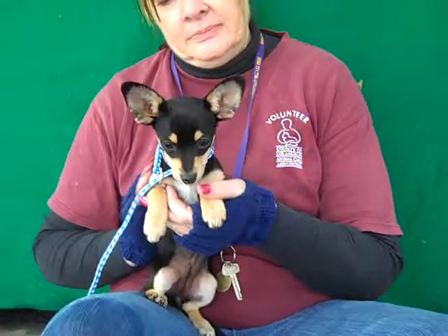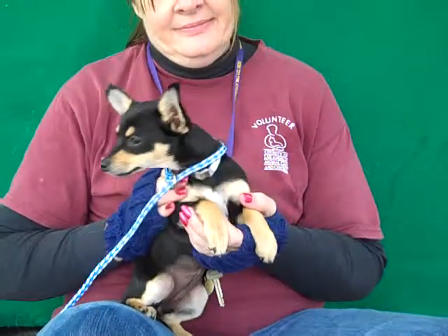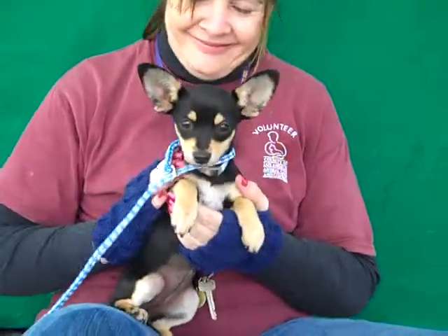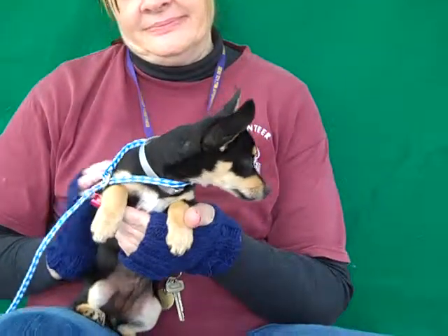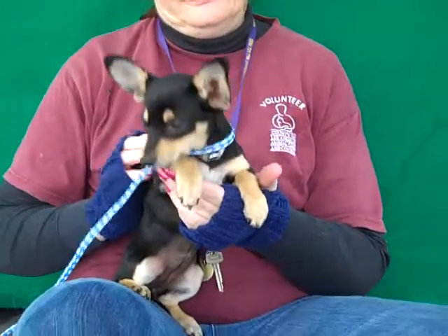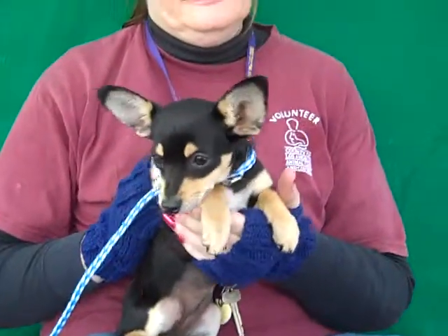So come on down and meet our beautiful Snowflake. As you can see she has some min pin coloring, so she's pretty unique even though she's a chihuahua. She's got this gorgeous black and tan coat and we just think she's going to fit right in anywhere. Come on down and meet Snowflake today from your friends at the Baldwin Park Shelter. Bye bye, beautiful Snowflake.